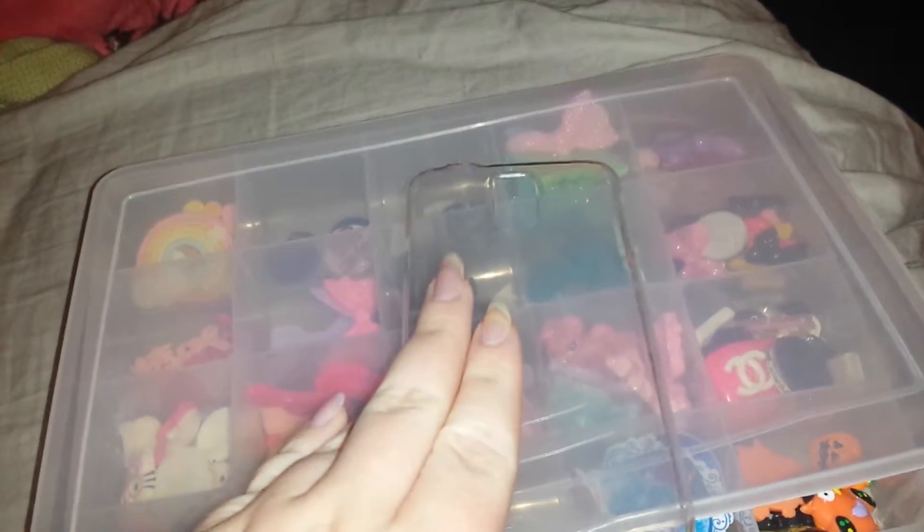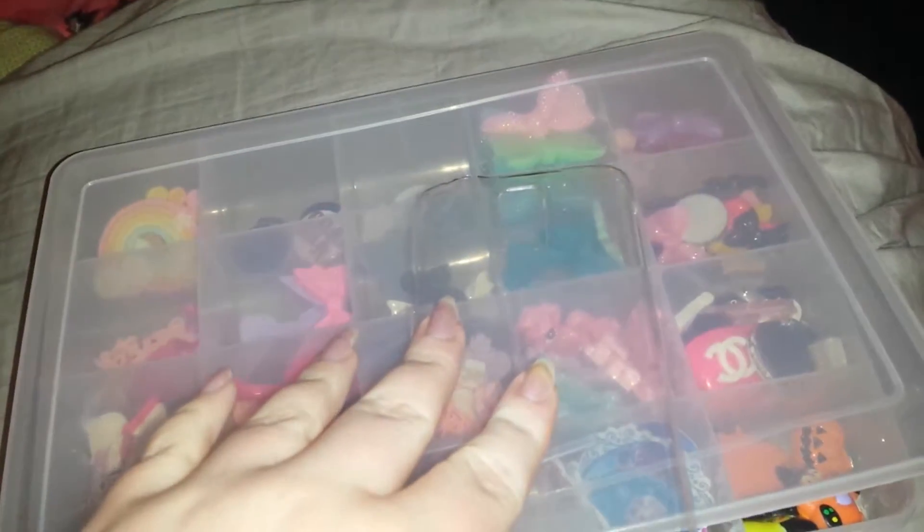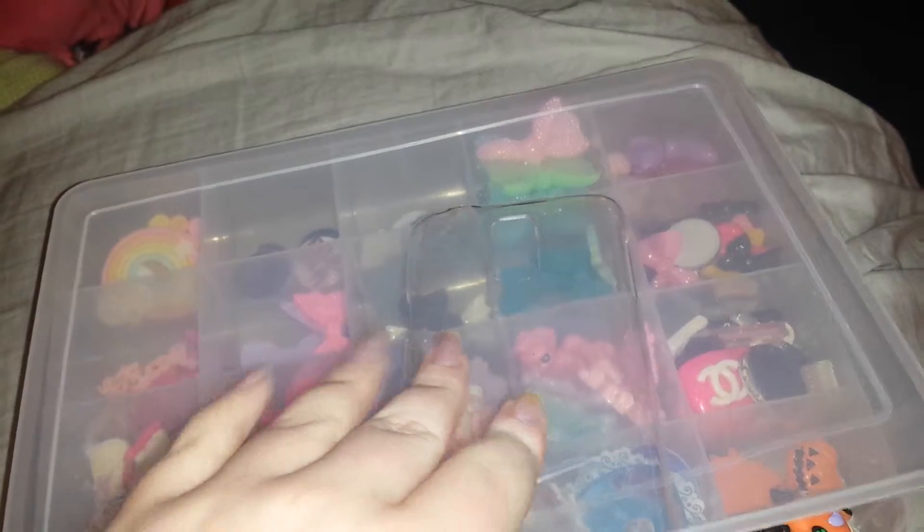These are just some cell phone cases. And I think this is a Galaxy 4, I believe.